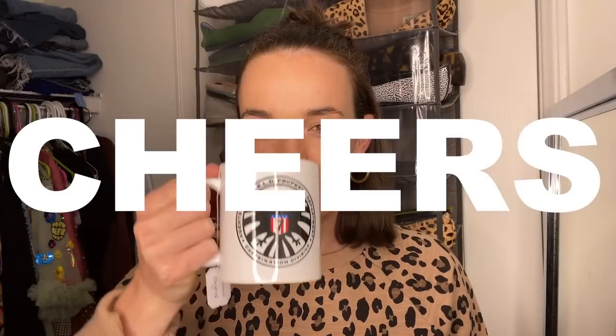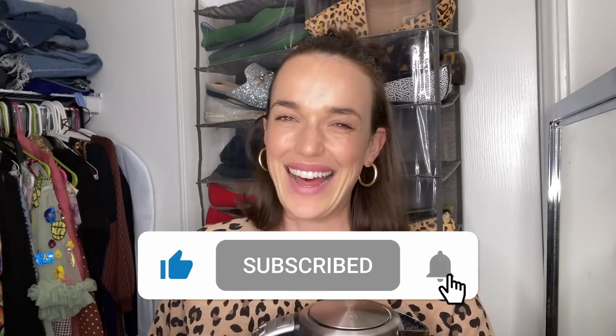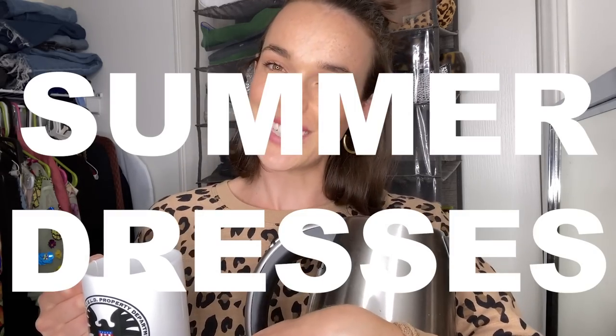Cheers. Like, subscribe, ring the bell. Thanks for all your encouragement just in life in general, but also on these videos. I really appreciate you guys and I love that you're in my closet with me. So without further ado, welcome to glam slash style slash summer dresses or summer outfits. Are they all dresses? No, they're not. What a tease. Hey, thanks for being here. Here we go.